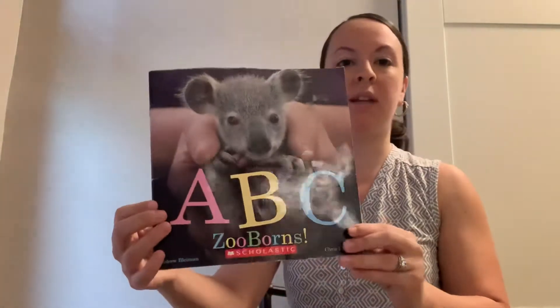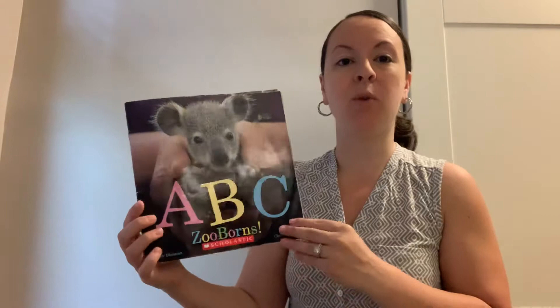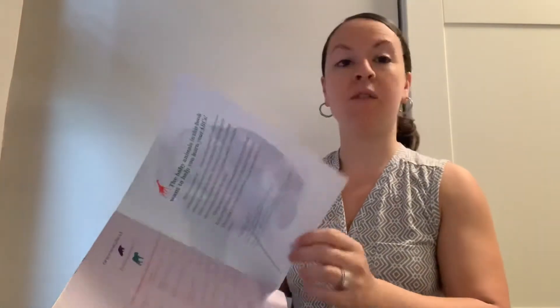Hi everyone. This week we're going to learn about baby animals. Does anyone have a favorite baby animal that they like? We're going to read a book called ABC Zooborns, and you could get some ideas about which baby animals you like. In this book we're going to see a different baby animal for each letter of the alphabet, and you can help me say the letters when you see them.